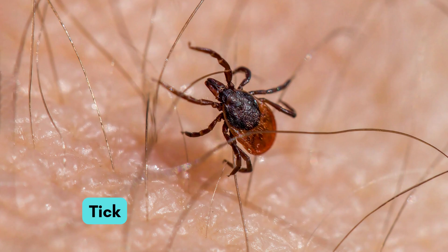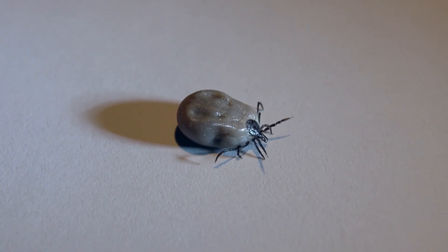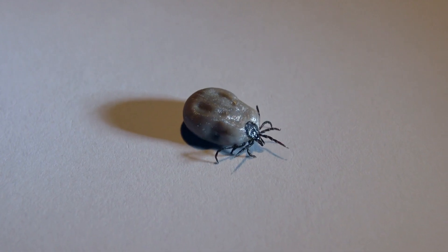Now meet the sticky tick. It sucks blood from animals. It hides on their skin.